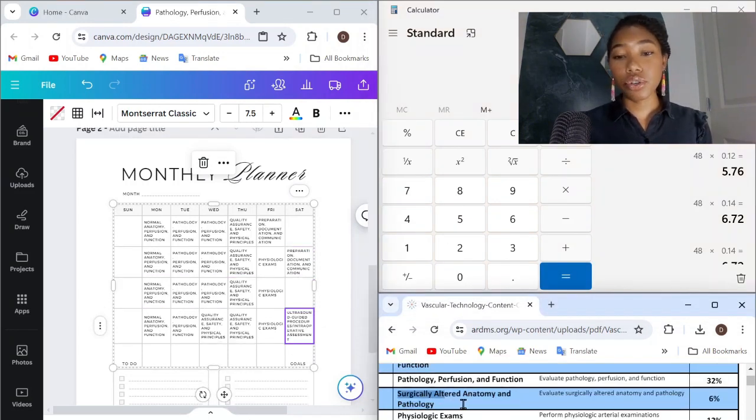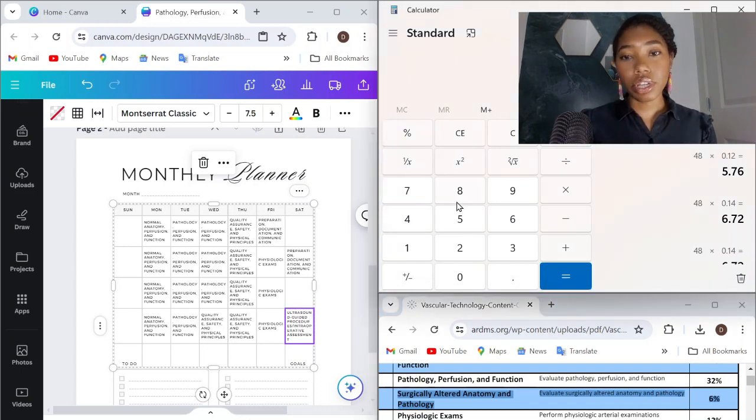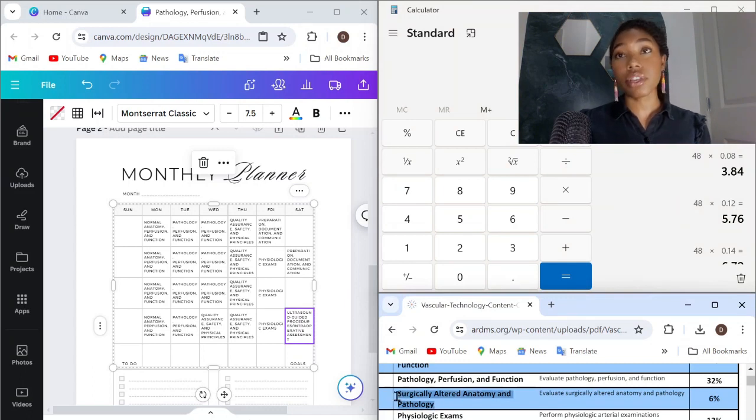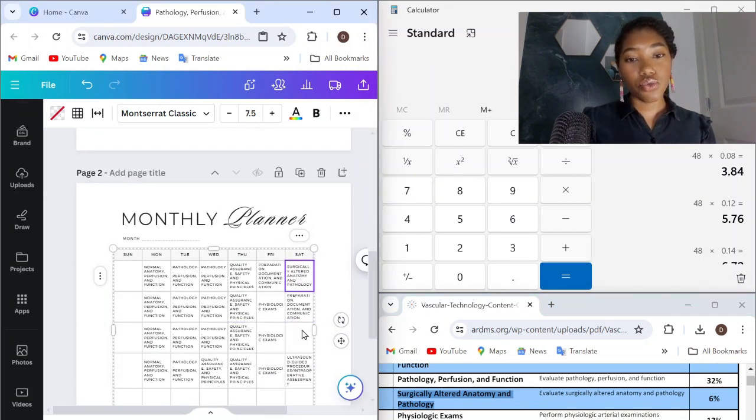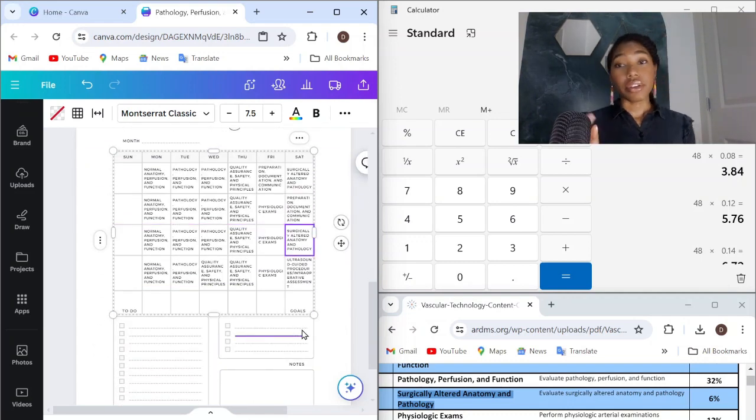Last but not least, we have surgically altered anatomy and pathology, which we need to dedicate 6% of our time to. 48 times 6% equals 2.88, so we round up to three days. Now, if you notice, the last three exam categories we covered total only 21% of the exam.